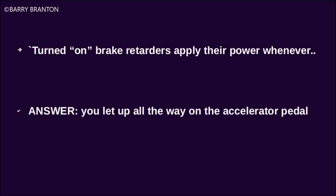Turned-on brake retarders apply their power whenever you let up all the way on the accelerator pedal.